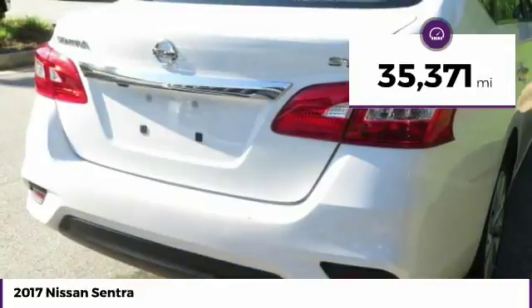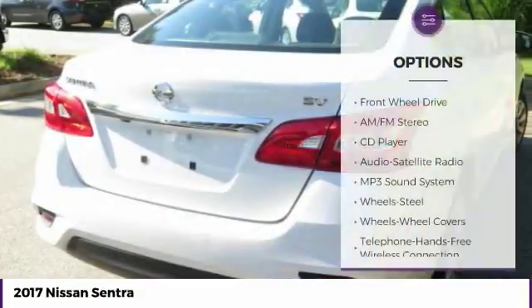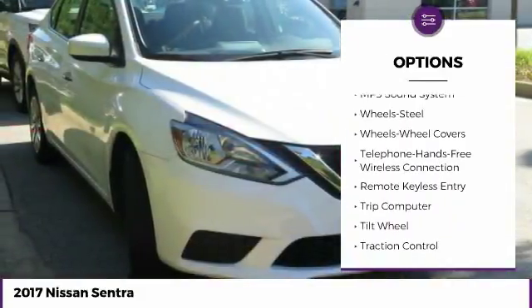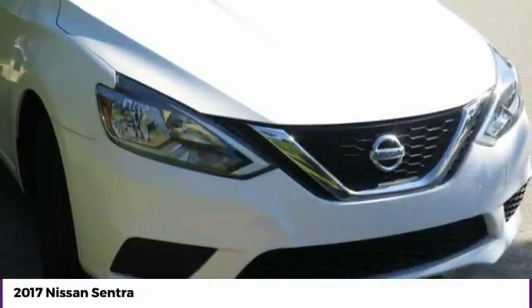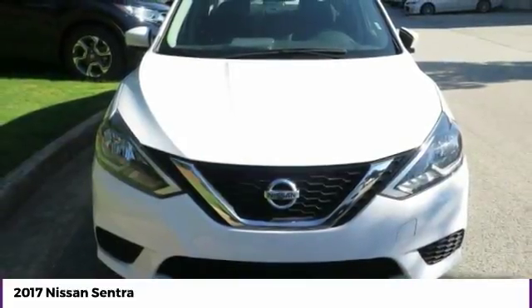This vehicle has less than 40,000 miles. Here are some of this vehicle's great options: traction control, anti-lock braking system, Bluetooth wireless data link for hands-free phone, air conditioning, power steering, cruise control, AM-FM stereo radio, FWD, rear defrost, and trip computer.